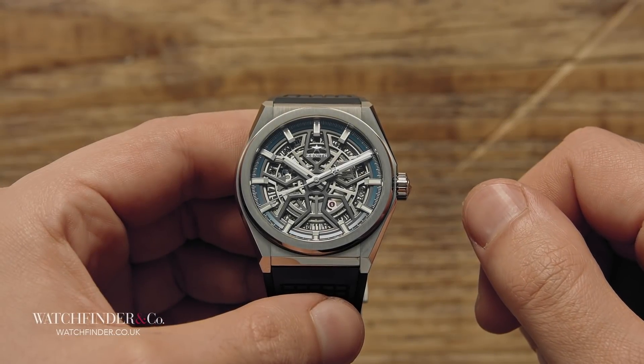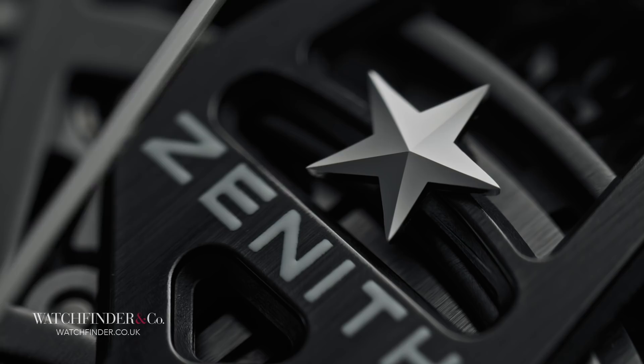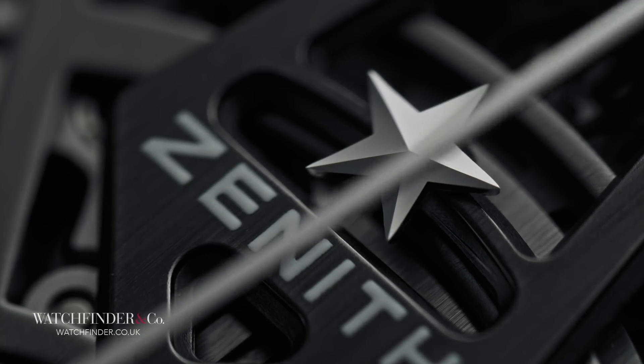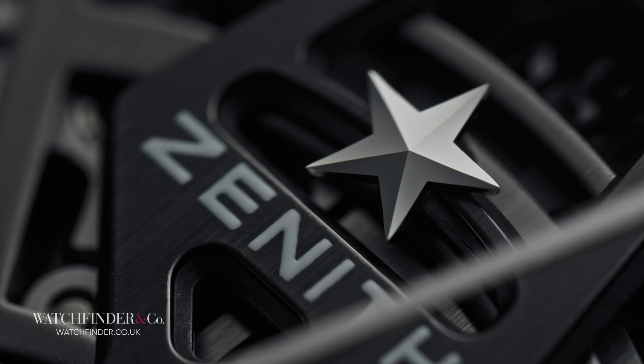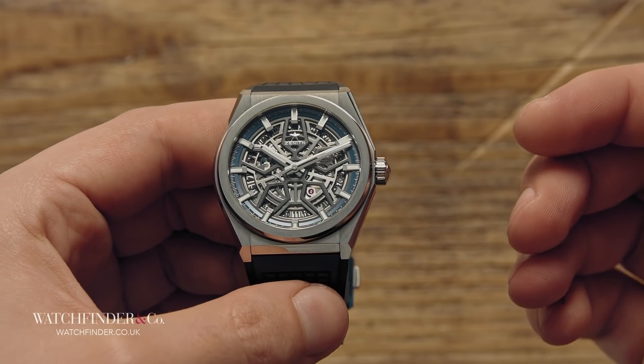If your memory of watchmaker Zenith goes back far enough, the name Defy might give you cause to shudder. But I urge you to keep watching anyway, because although the name may be back, we're not seeing history repeat itself. In not too dissimilar a fashion as Audemars Piguet did in 1972 with the Royal Oak, Zenith's Defy has stood as the brand's statement for the future, its bold eye-catching strike against tradition, or at least it was supposed to be.